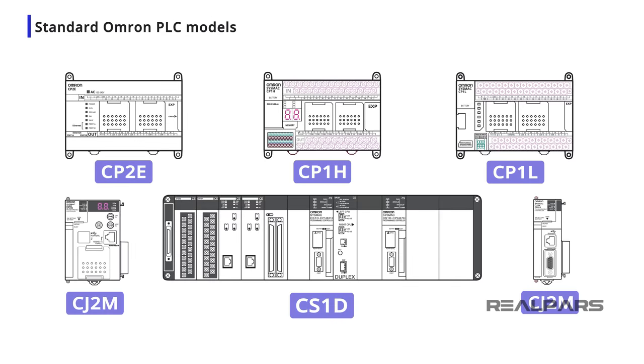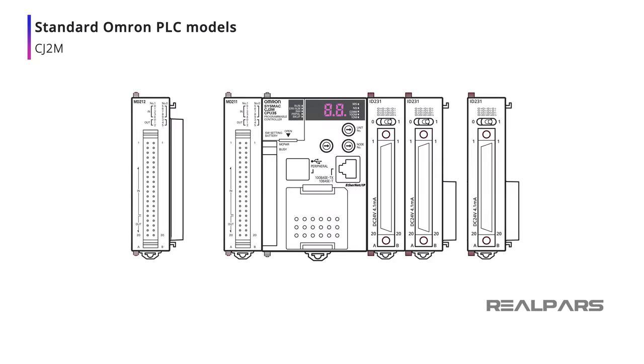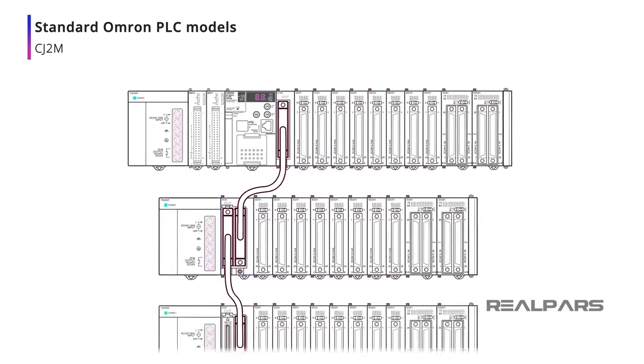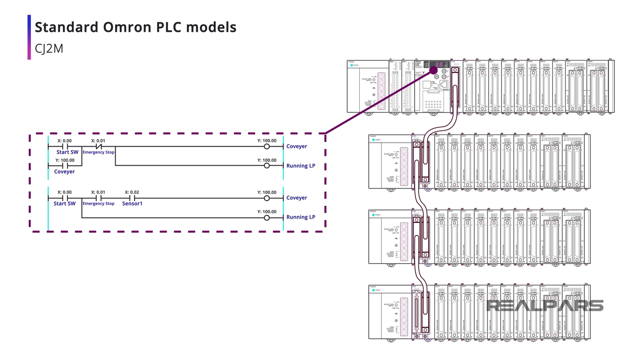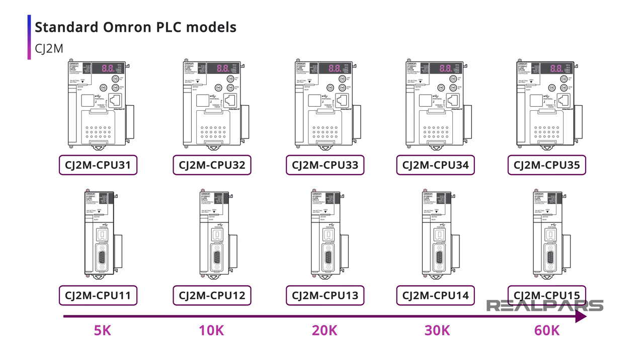Omron offers several models of PLC hardware that provide several processing and I/O options for small to large machine automation systems. The CJ2M line of PLC processors and I/O have a modular design and support more than 2500 digital and pulse input and output I/O points wired to I/O cards in local and remote racks. Every CJ2M CPU model supports a large number of program steps, with the 10 separate CJ2M models supporting from 5000 to 60,000 program steps of programming logic.